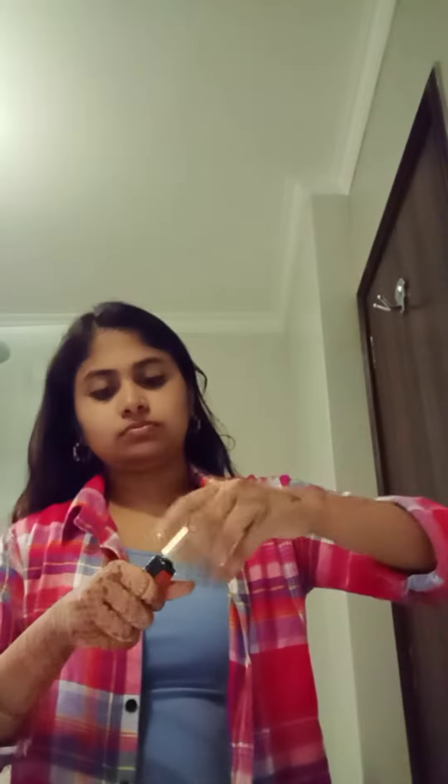Hi guys, let me show you how I got ready in Goa. So I forgot to bring my primer and my moisturizer, so I'm just applying lots of concealer because I got a lot of dark circles here and I'm keeping it simple.